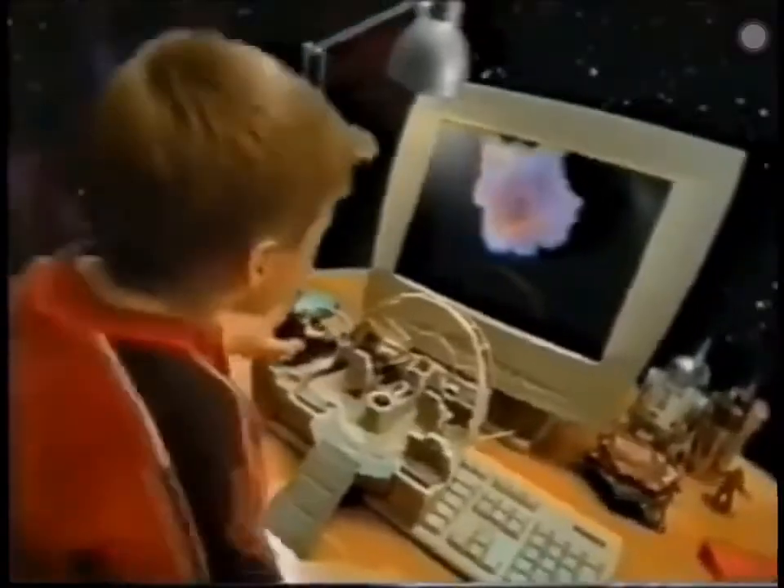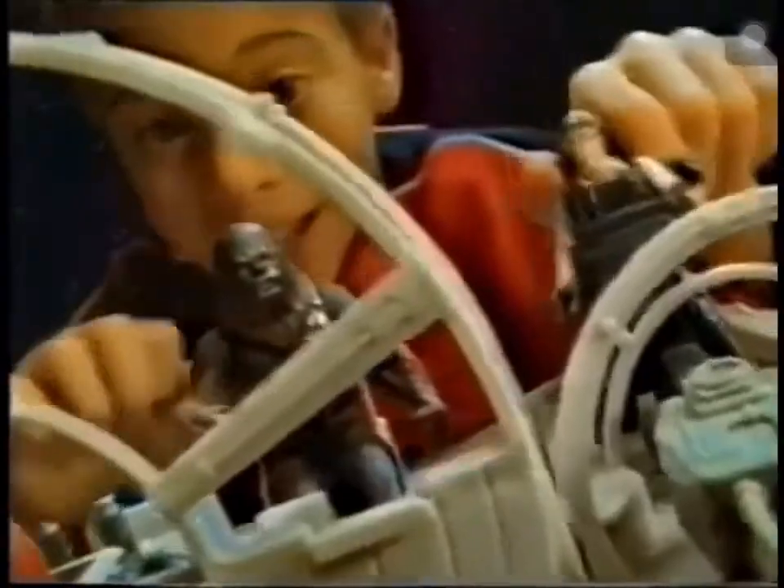Fire! And it all comes to life with scenes from the Star Wars trilogy. Come on, Chewie, get us out of here.